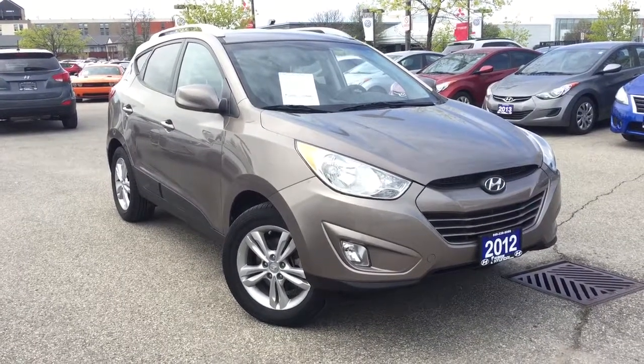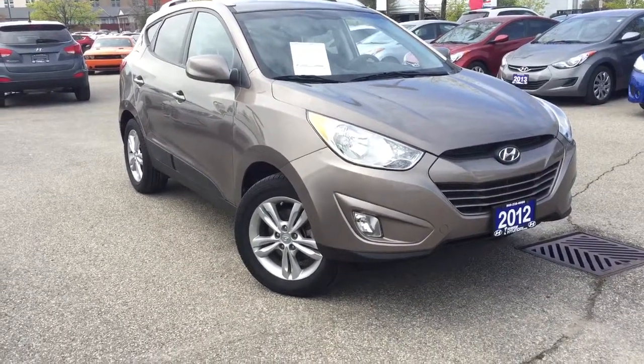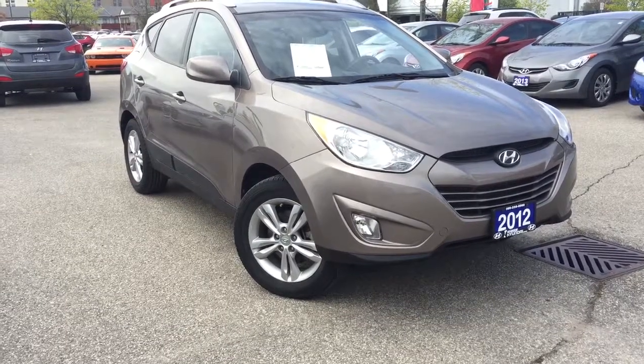Hello everyone, AJ here for Wendixie Hyundai, the right choice, coming to you with a quick walk-around video. We have the 2012 Hyundai Tucson.